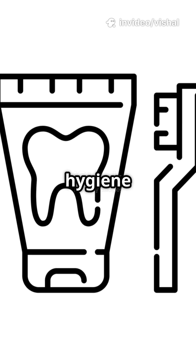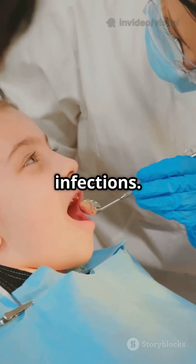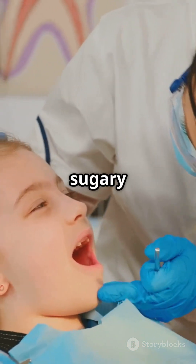Maintain excellent oral hygiene with fluoride toothpaste. Regular dental check-ups prevent cavities and infections. Avoid acidic and sugary foods.